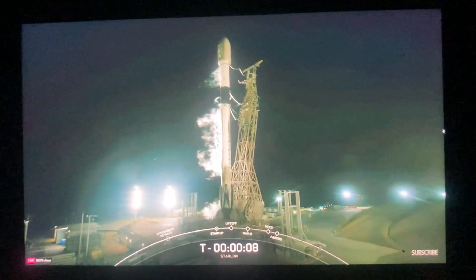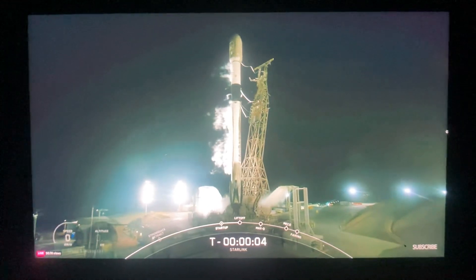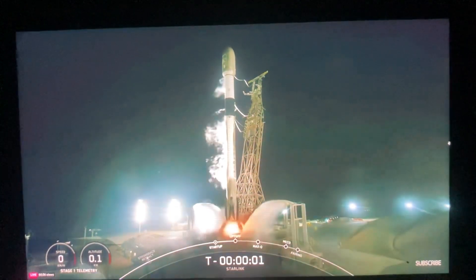Nine, eight, seven, six, five, four, three, two, one, ignition.